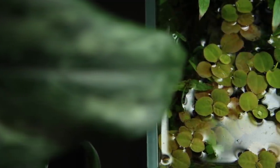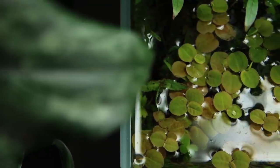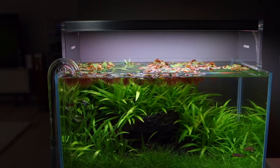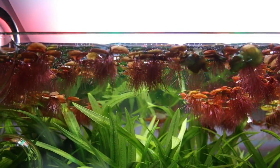Simply scoop off any excess plant growth and dispose of responsibly. Feed the plant regularly with Tropica Premium or Specialised Nutrition and ensure you supply enough light if you wish to get the best colour outcome.